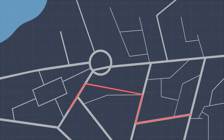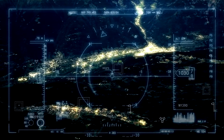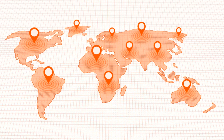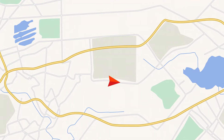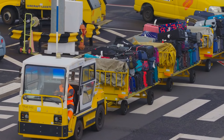GPS trackers are small devices that you place inside your luggage, using satellite signals to track your bag's location in real time — whether it's at the airport or in another country. Some popular models even send alerts to your phone if your bag leaves a certain area. Smart luggage takes this concept to the next level, with built-in GPS, USB ports for charging devices, and electronic locks that can be controlled remotely.